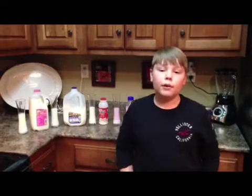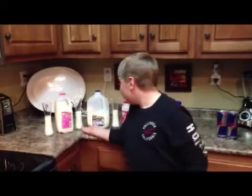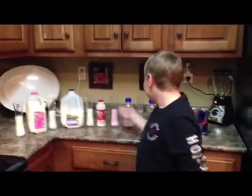You know that if you mix milk with Red Bull, the milk will curdle. We will look at the time it takes for five different milks to curdle. I will be using fat free, low fat, vitamin D, strawberry, and chocolate.